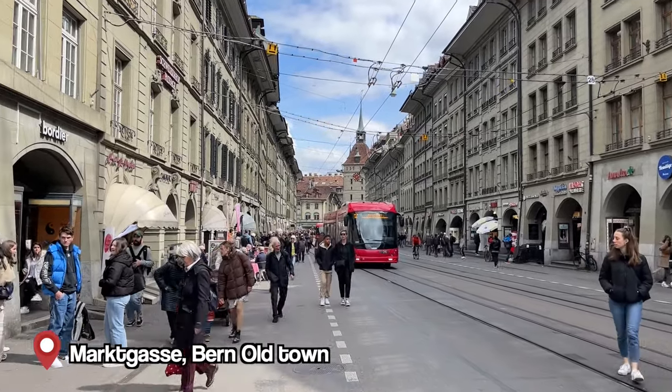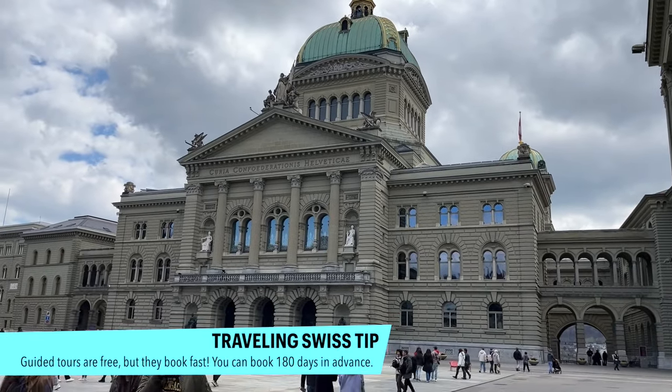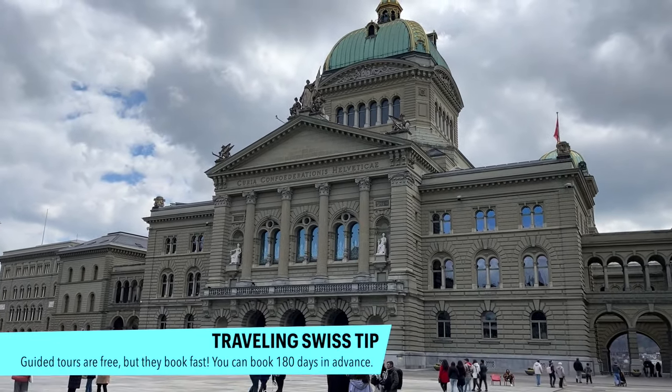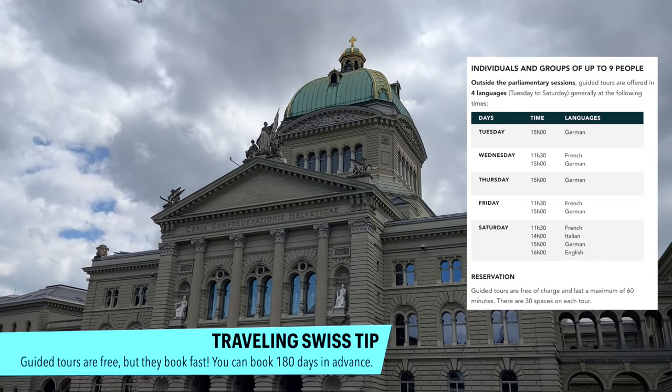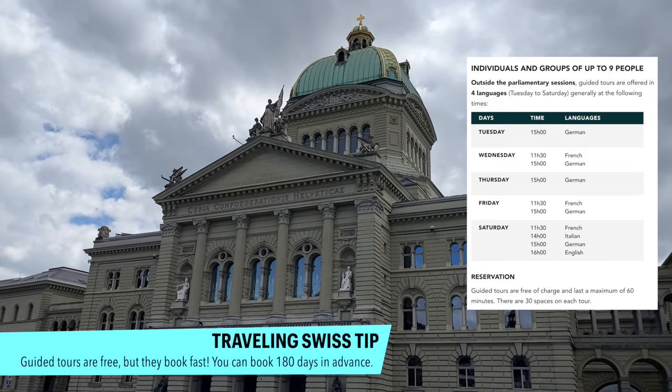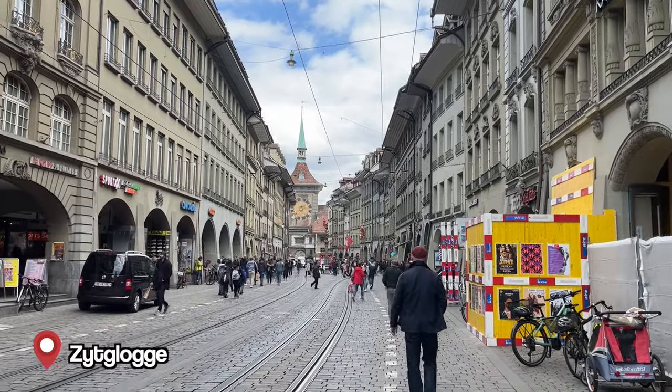Right after you exit the main station, you'll be on that street and if you continue you'll get to the nice parts of Bern. Behind me is the Federal Palace — this is the Swiss capital, the House and the Senate are here, this is where the politicians are. You can visit it but you have to reserve quite in advance. There are different time frames and you can even visit during live sessions with the politicians.